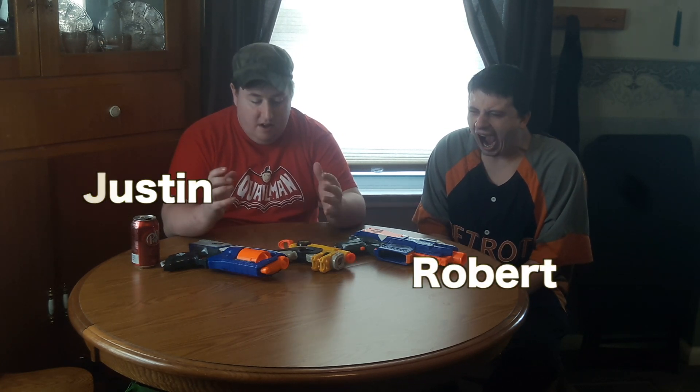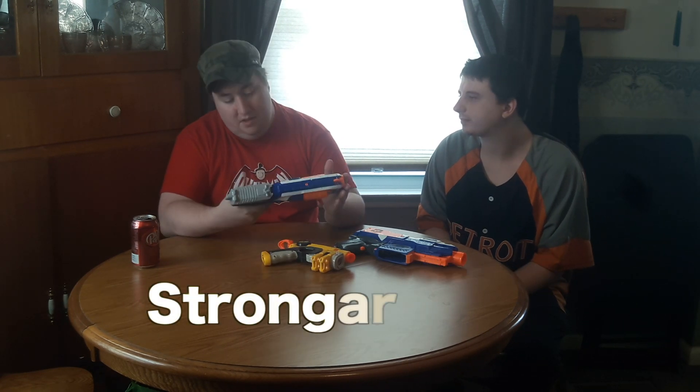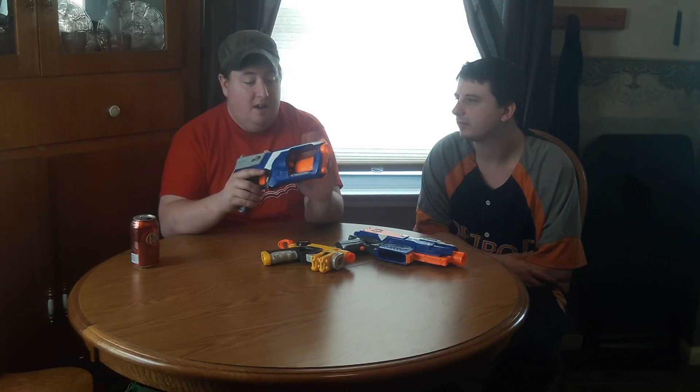What's up guys, welcome to Bargain Finds. We went and raided Goodwill today for some nerf guns. We found quite a bit — we found a Strong Arm that's in pretty good condition for $2.99. These you can't find anymore at all, this exact kind, the one that comes out on the side. It shoots beautifully and everything.